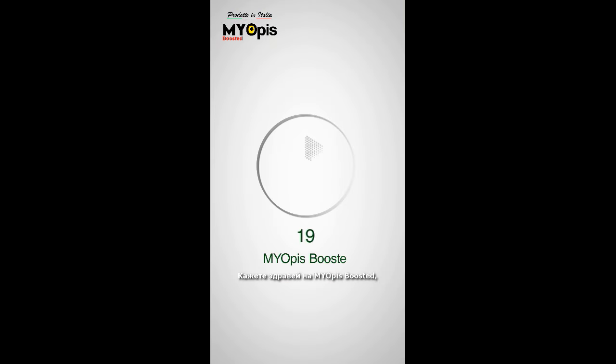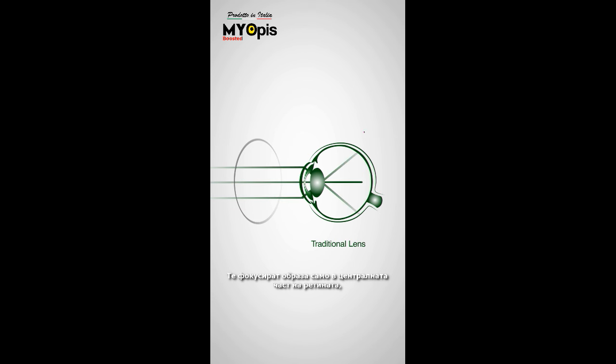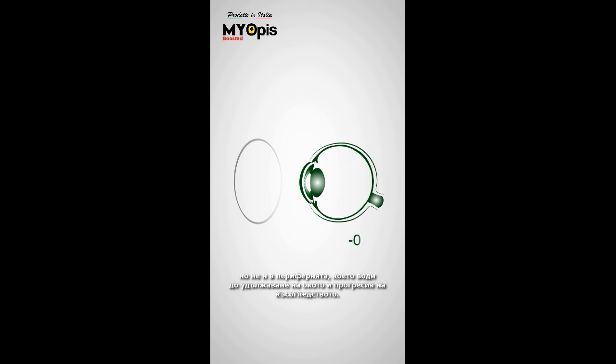But hold on, we've got a solution. Say hello to Myopies Boosted, featuring a groundbreaking myopia control technology. Traditional lenses simply correct short-sightedness — they focus the image only at the central part of the retina, but not at the periphery, which leads to eye elongation and myopia progression.